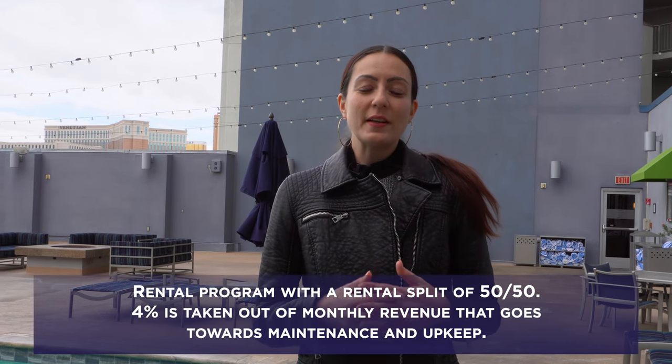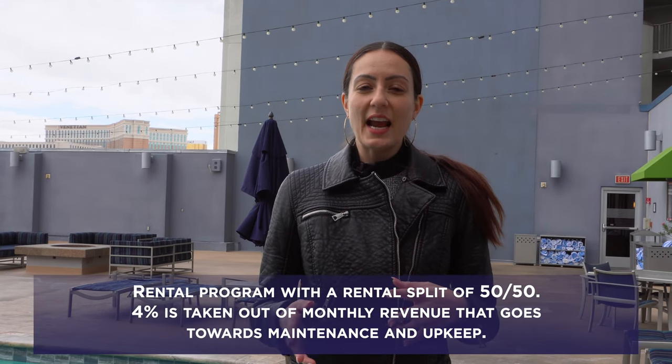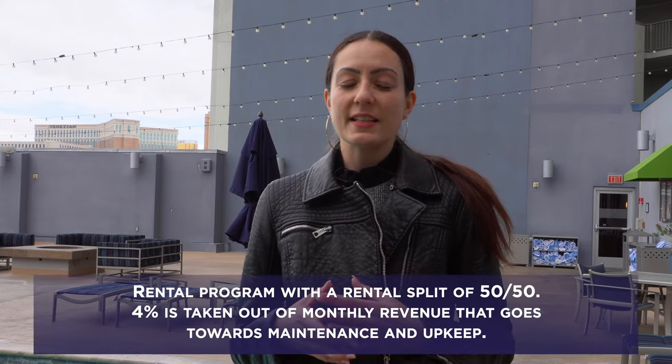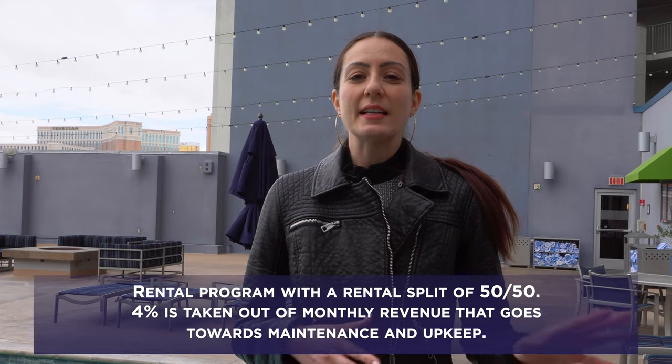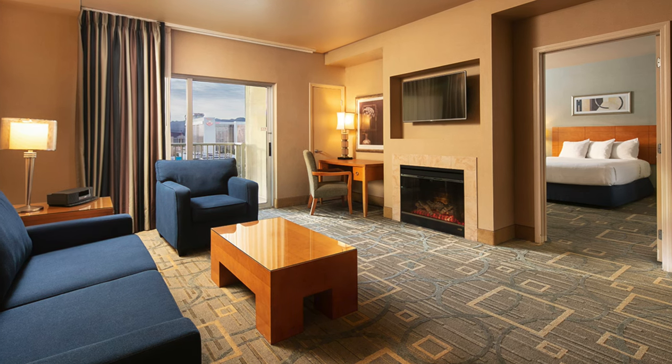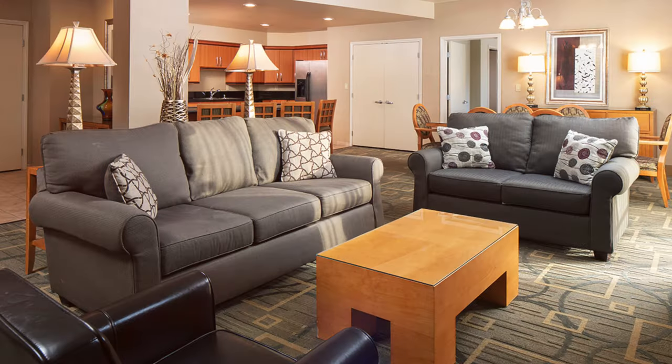These units are probably meant more for an investor rather than somebody that plans to live in it full time. You can rent them out through their rental program — the rental splits are 50/50, and before any splits there's a four percent that's taken out of your monthly revenue that goes towards maintenance and upkeep. If you do decide to live in the unit, there's also an additional fee on top of that.